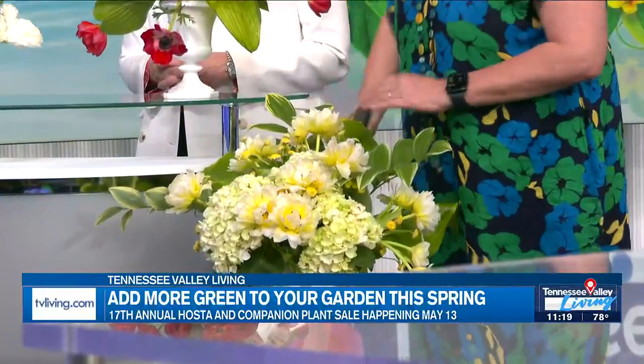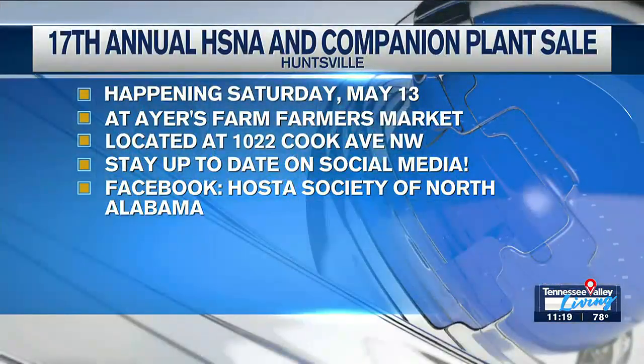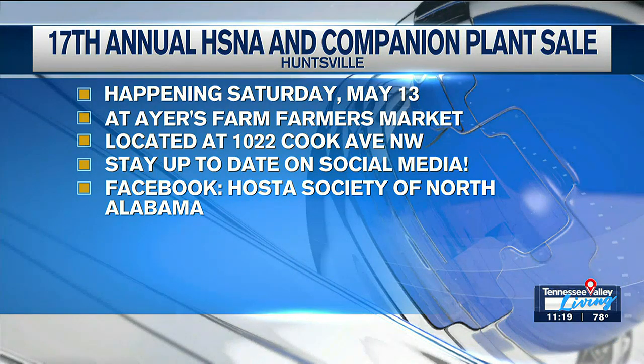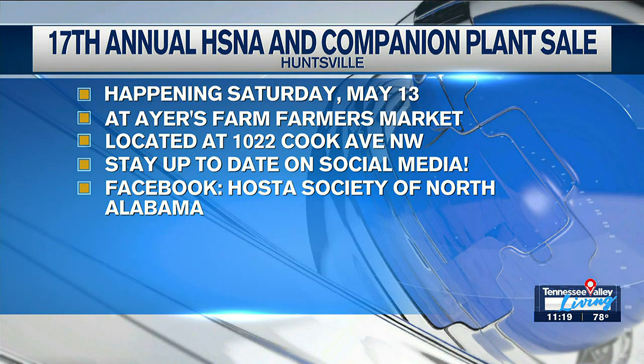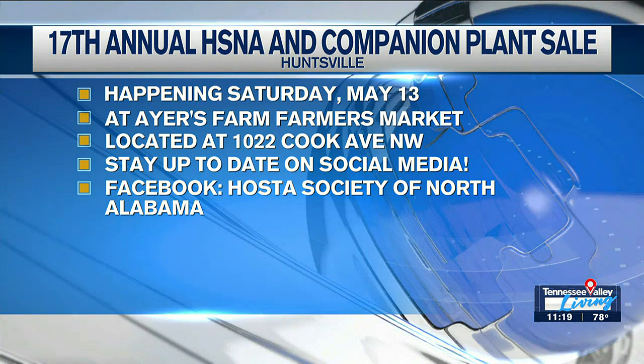Leslie, that is looking fabulous. Ladies, thank you both so much. Consider me a hostaholic! As a group, the Hosta Society meets on the fourth Sunday of every month through the summer, with guest speakers, plant sales, plant swaps, picnics, and garden tours. For the sale, come this Saturday — and it's Mother's Day, so come shop for your mother. Bring your mamas! It is 8 to noon at Ayers Farm Farmers Market. Thank you, Casey — we wish you a happy summer and enjoy the hostas!